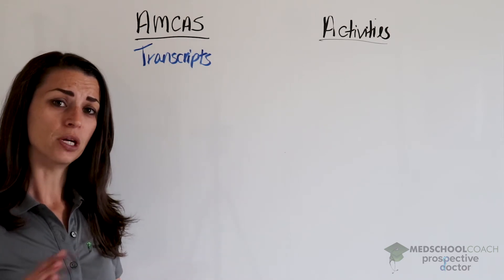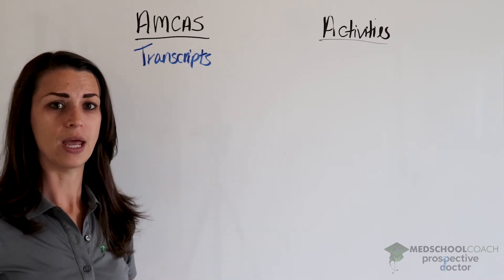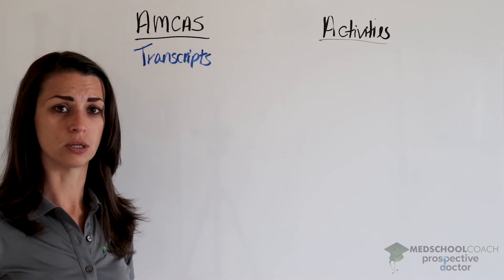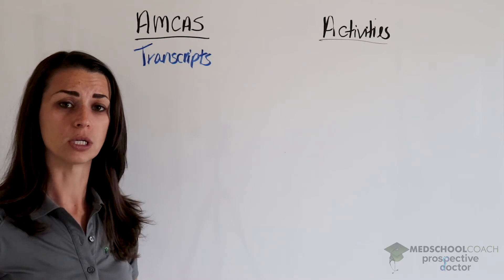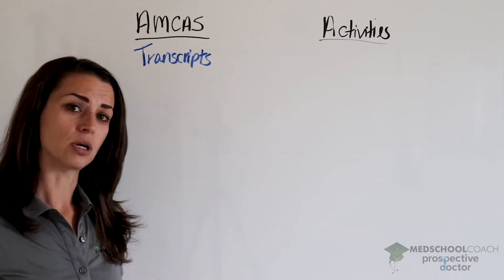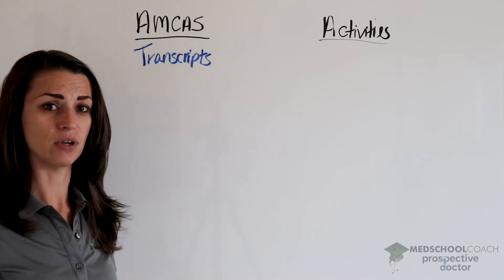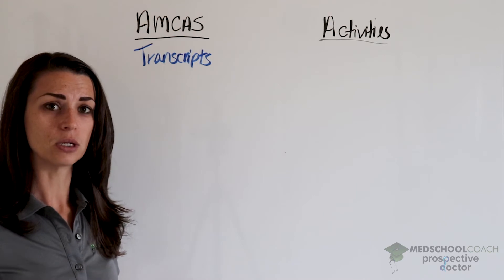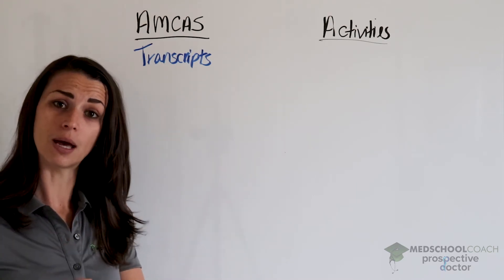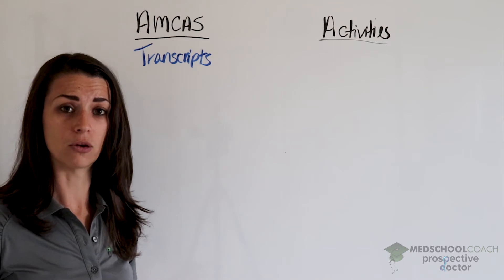An important note — and you can read more about this on the AMCAS instruction manual — you need a transcript from any college you attended. Even if you took college courses in high school, you need to submit those transcripts and enter those courses into the AMCAS application. When entering your grades and courses, I really recommend having a printed transcript next to you and entering the information exactly how it appears on that transcript. That's going to save time later when AMCAS has to verify and correct your application.